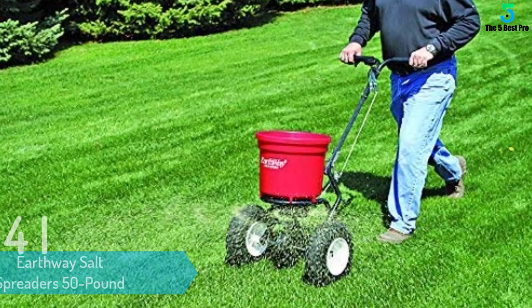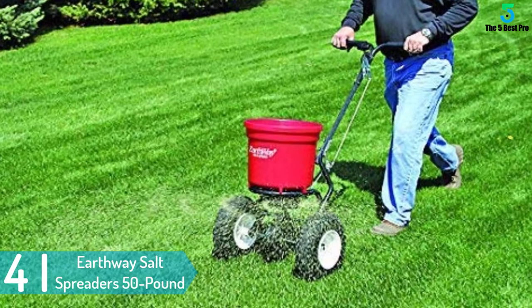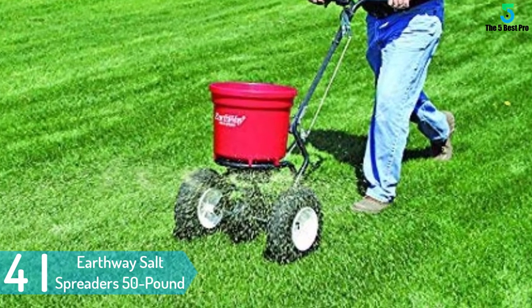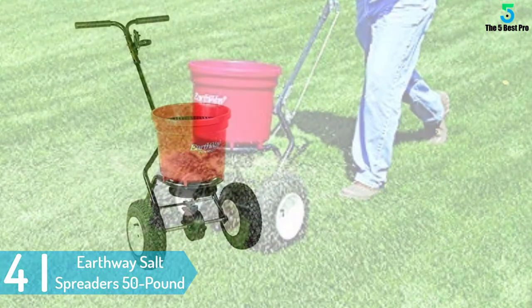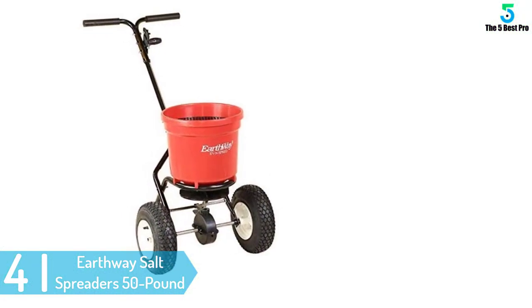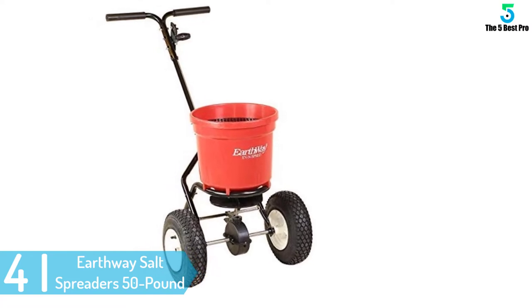At number 4: Earthway Salt Spreaders 50lb. With the 2150T spreader from Earthway, spreading salt and broadcasting seeds will be easy. It comes with a 50lb capacity, and this is ideal for most applications.